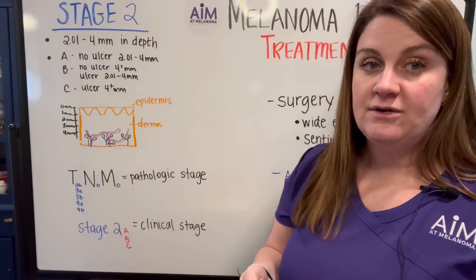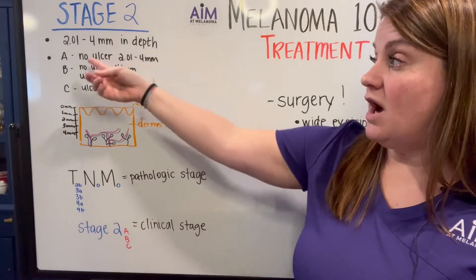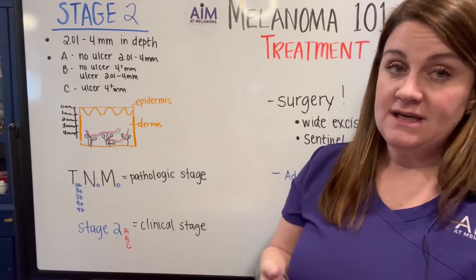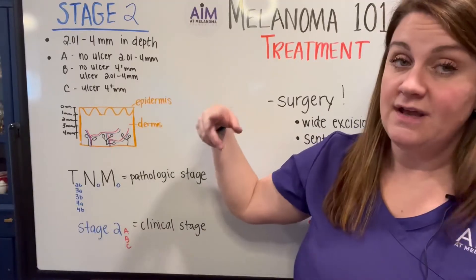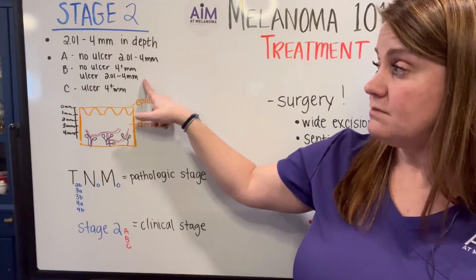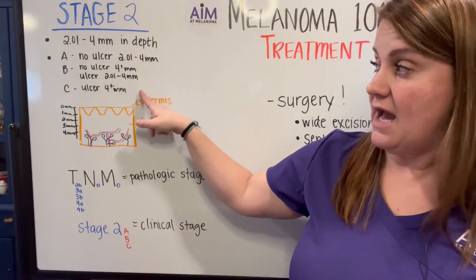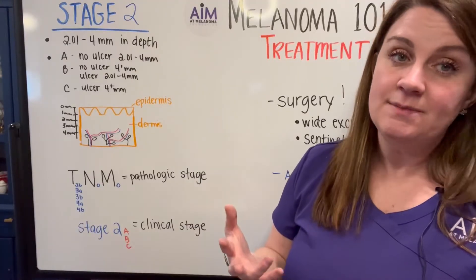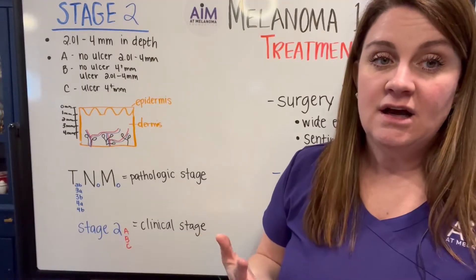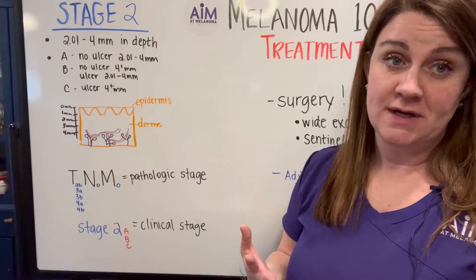The stage is broken further down into A, B, or C. Melanomas that are stage 2A would not be ulcerated and have a depth of 2.01 to 4 millimeters. Stage 2B can either be non-ulcerated with a Breslow depth greater than 4 millimeters, or ulcerated with a depth of 2.01 to 4 millimeters. Stage 2C is the worst of the stage 2 category — both ulcerated and deeper than 4 millimeters. These subcategories define the prognosis and how much risk there is that the melanoma could potentially spread to the lymph nodes.